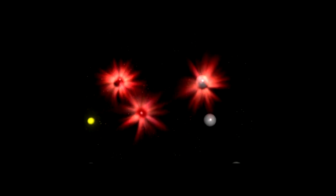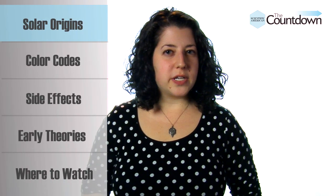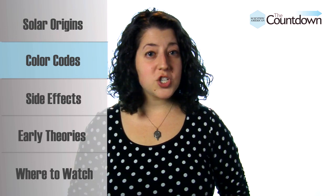As the solar wind hits our atmosphere, the charged particles collide with atmospheric atoms and molecules and transfer their energy. These gas molecules then spit that energy back out in the form of light. Our atmosphere is mostly made up of oxygen and nitrogen, which produce a variety of colors.